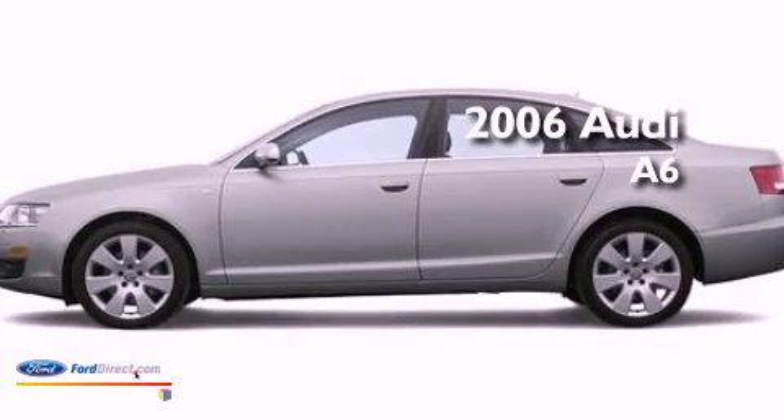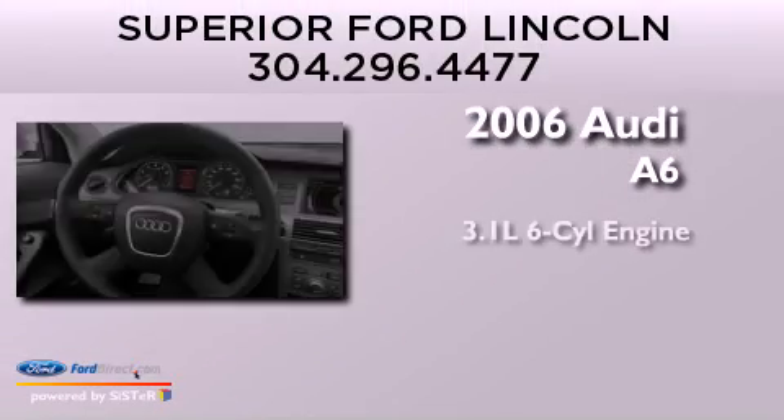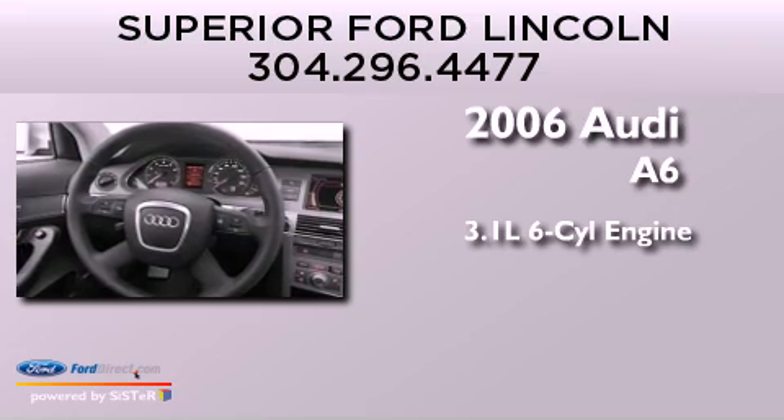This is a 2006 Audi A6. It features a 3.1-liter six-cylinder engine, an automatic transmission, and all-wheel drive.